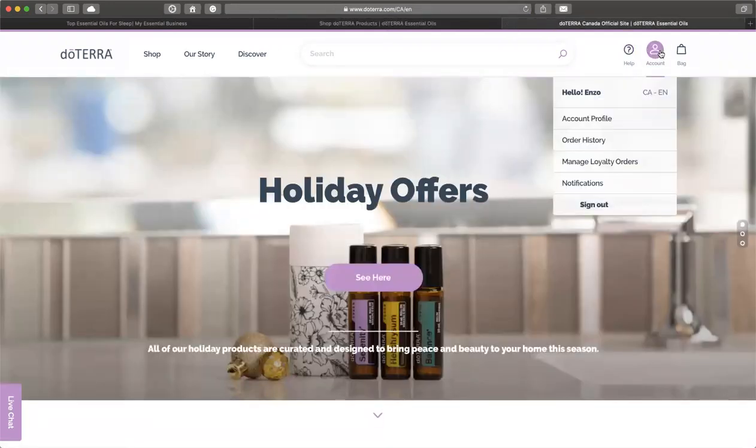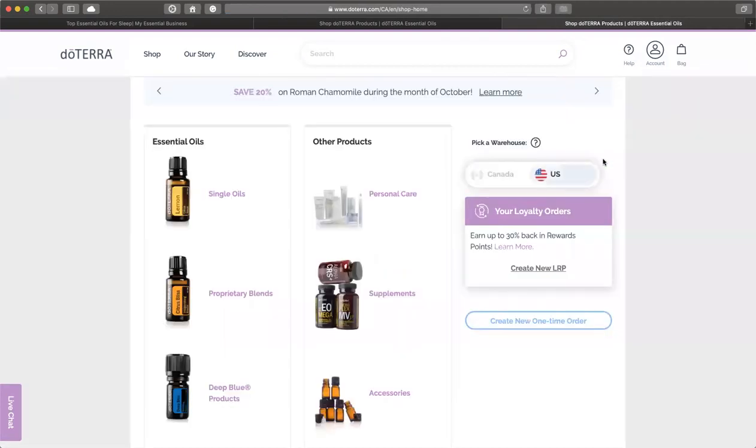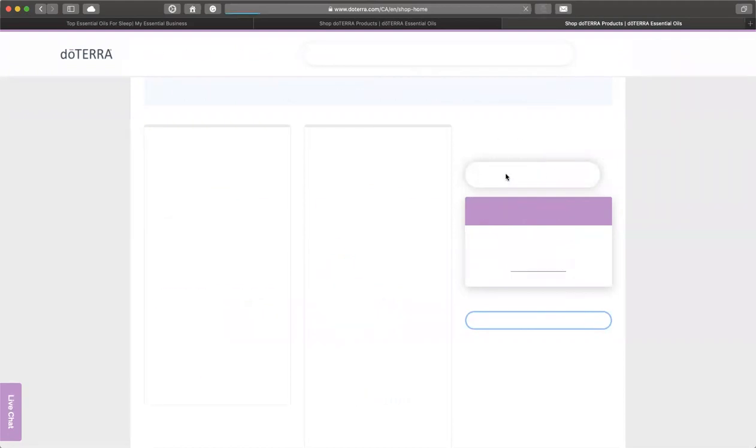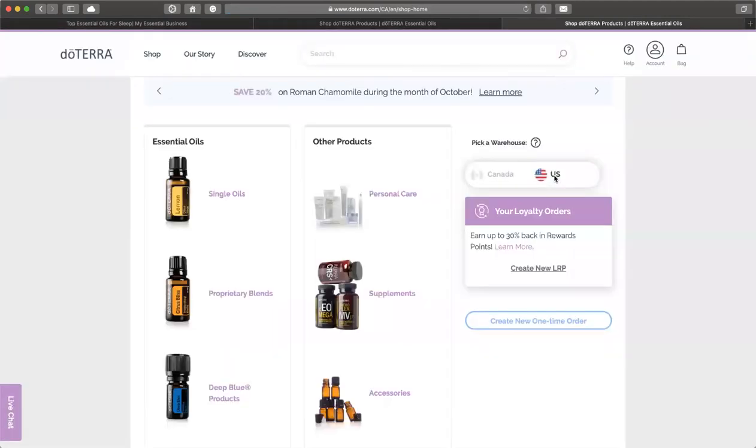Once you've signed in, you can go to manage your loyalty reward orders. This account is a Canadian account. In Canada, you can do a Canadian account or a US account, and you just click on the one you want to do and create a new LRP.